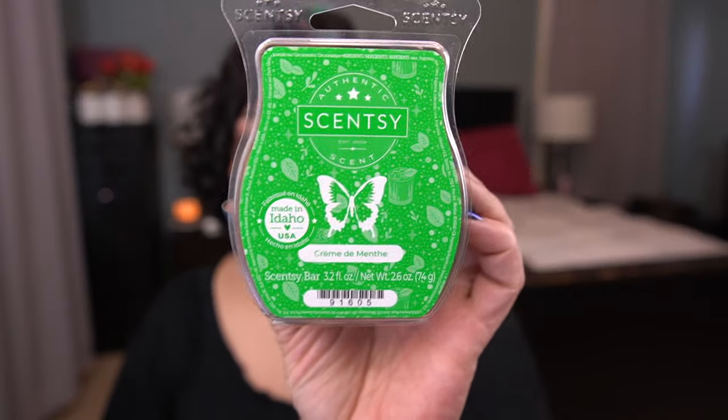Next up I have Creme de Menthe, part of the Mardi Gras collection this year — I believe it's still available. Scent notes are a sprig of garden mint mixed with sweet peppermint and spun sugar. It smells like those soft white restaurant candies with a red ribbon, individually wrapped, that melt in your mouth. This is so good.